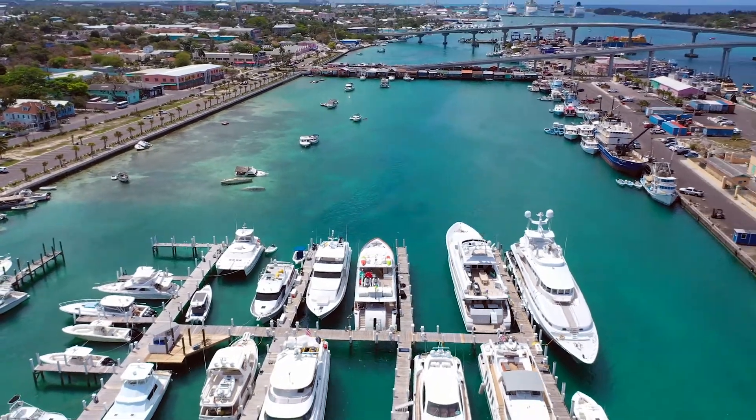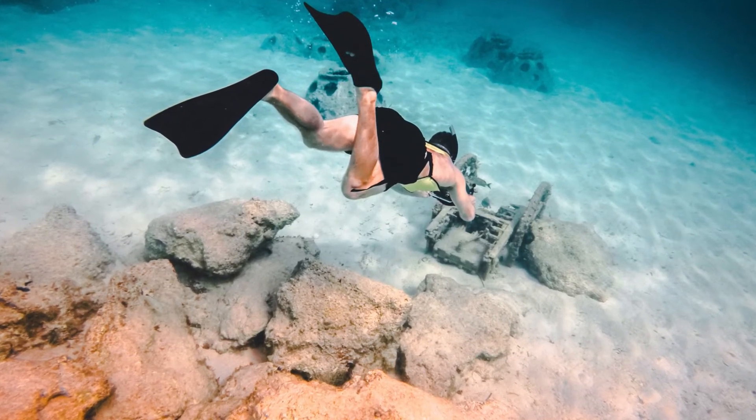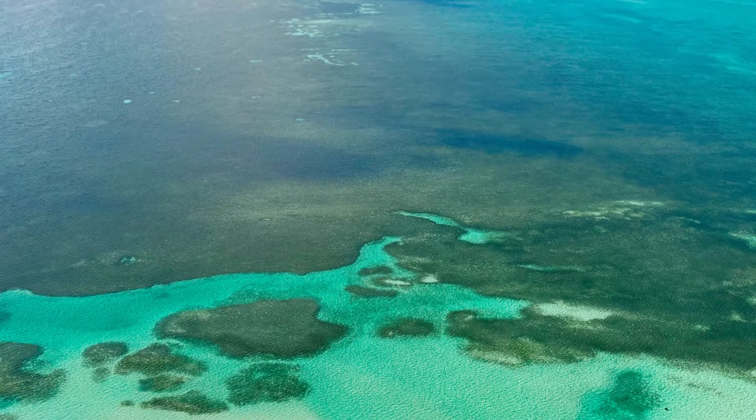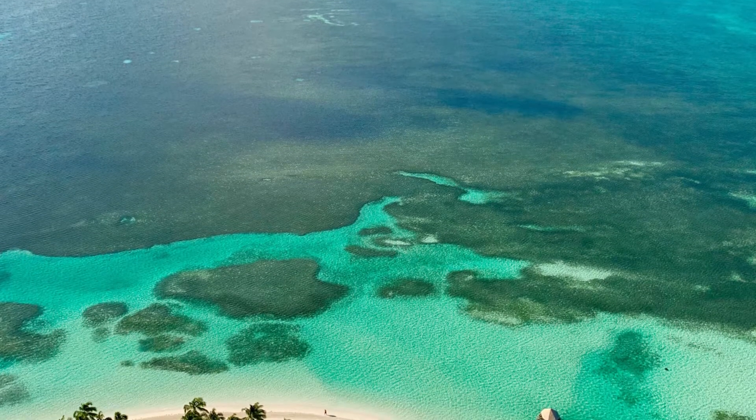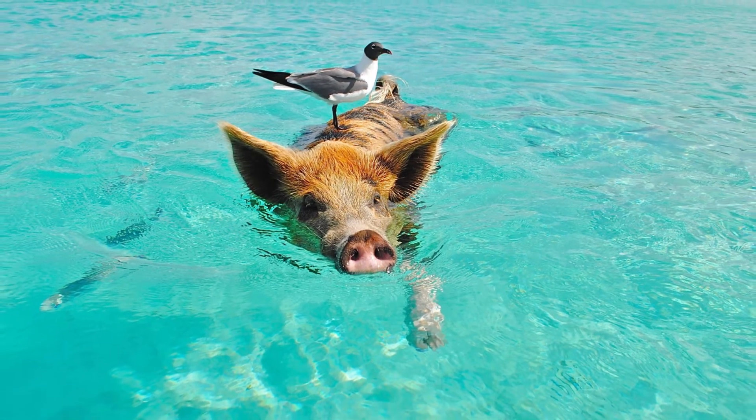If you love to scuba dive or snorkel, then the Bahamas is a must because of its diverse coral reefs and marine life. With all of that in mind, here are three yachts that you have to charter when travelling in the Bahamas.